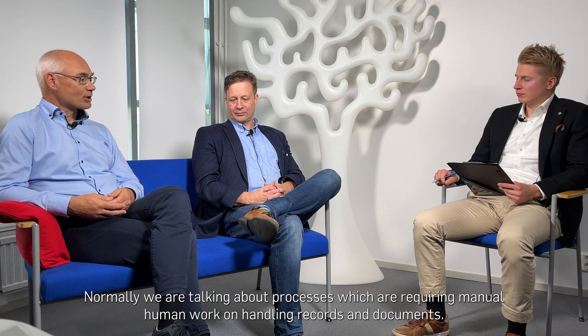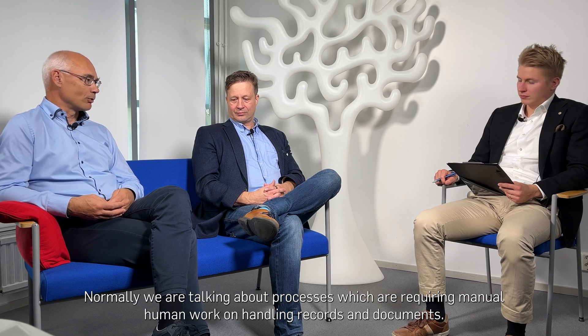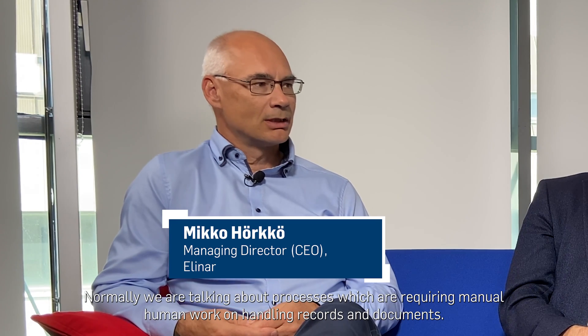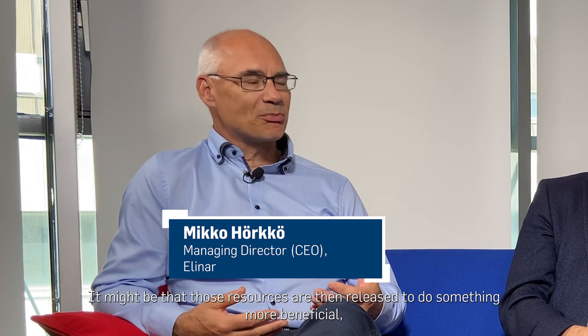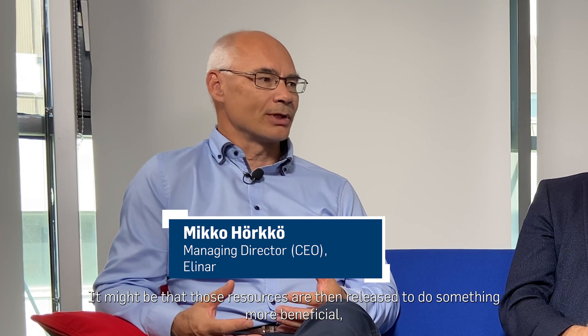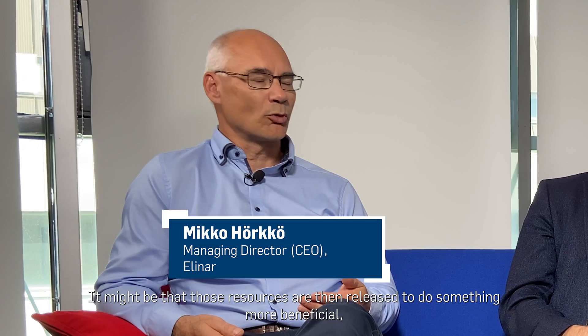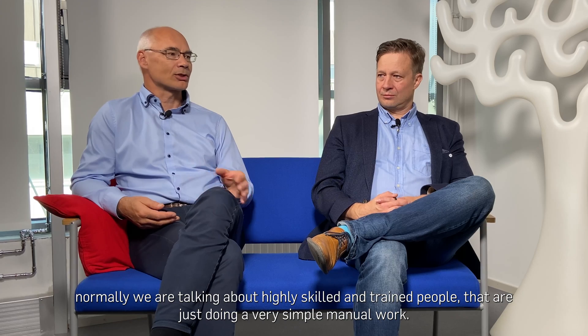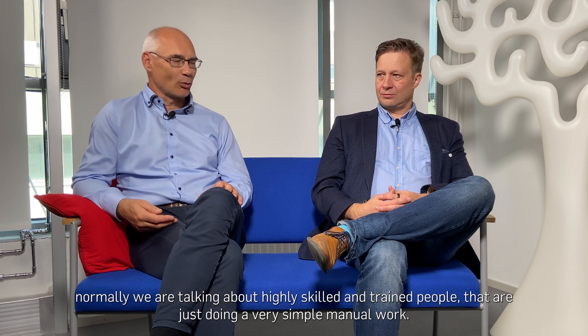Normally we are talking about processes which require manual human work on handling records and documents. It might be that those resources are then released to do something more beneficial. Normally we are talking about highly skilled and trained people that are just doing very simple manual work.